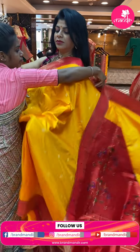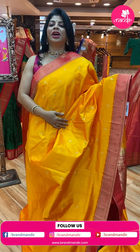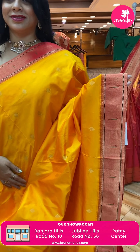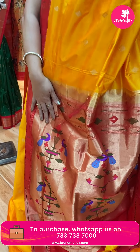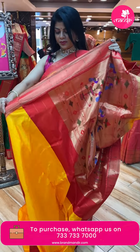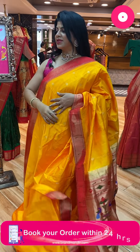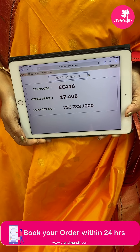Mango yellow with red. Diamond-shaped florals all over the body. Single munia border both sides with temples. Kadi pallu with flower wazers, peacocks, munyas and diamonds. Blouse self plain with border. Pricing and details: 17,400, EC446 is the code.